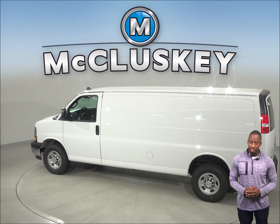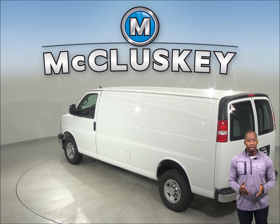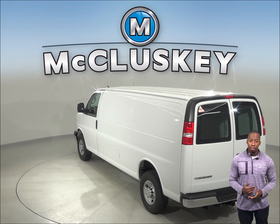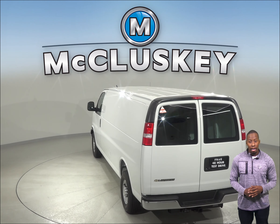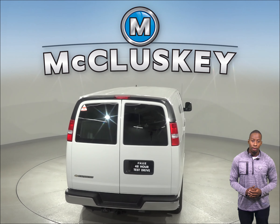When it comes to reversing and parking, the 2019 Chevrolet Express has a rear view camera and is also equipped with an available collision warning system, a lane departure warning system and blind spot warning systems. The rear view camera also has rear parking sensors.